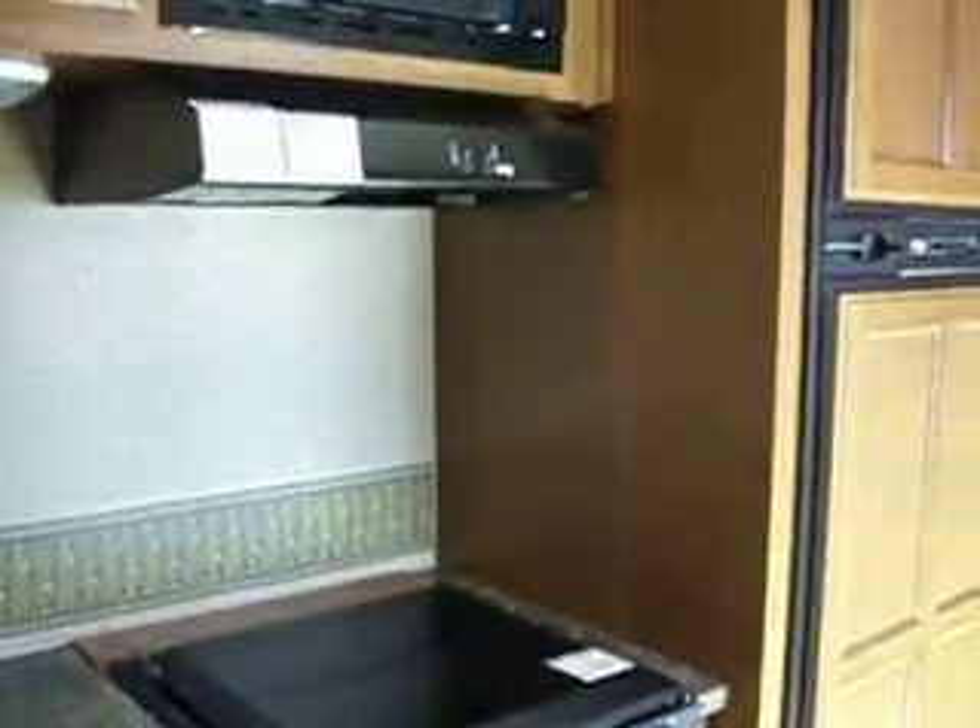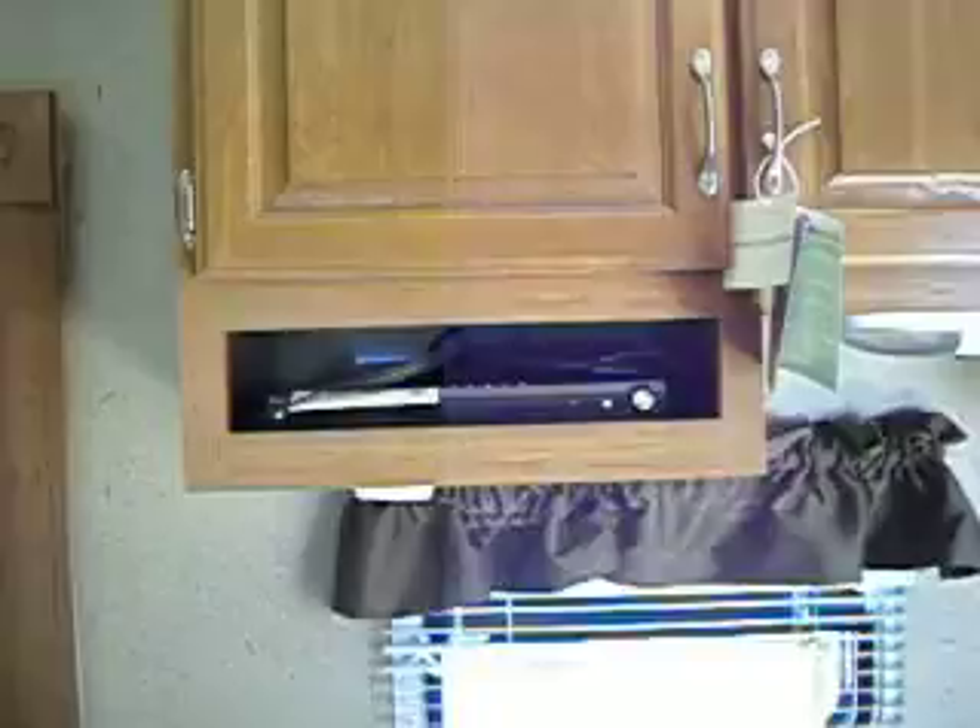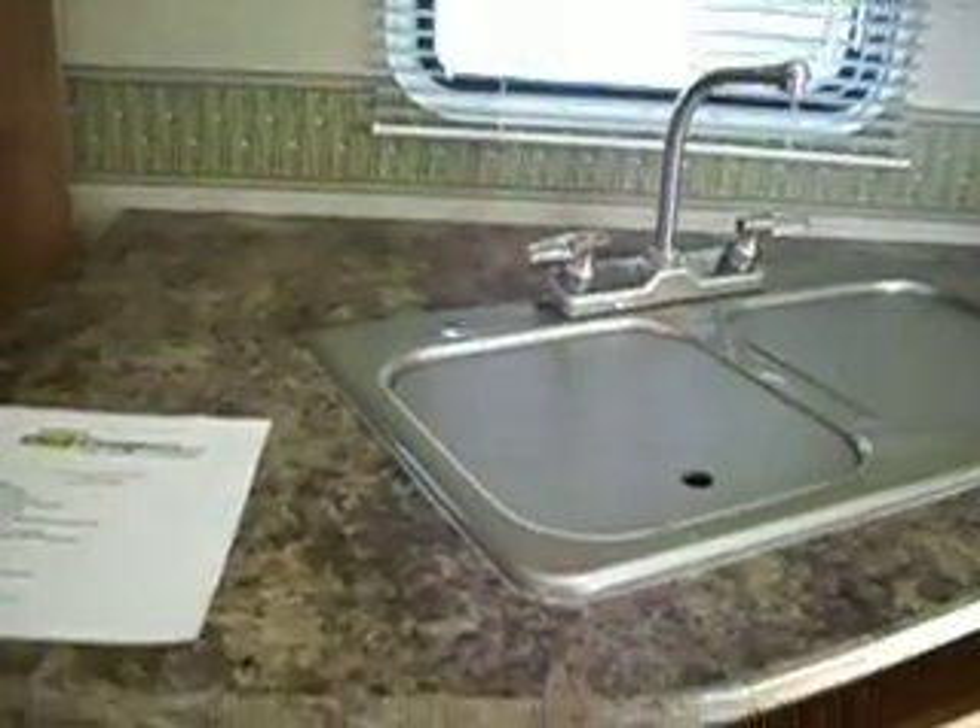There's also a stove with a cover, a microwave, and cabinets above the sink. An AM/FM stereo CD player is connected to the rear entertainment area.